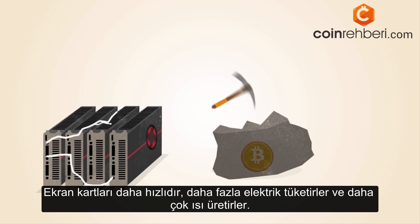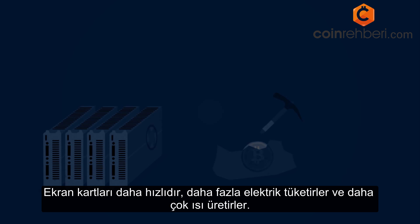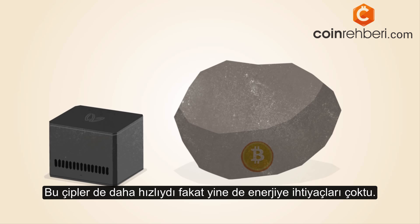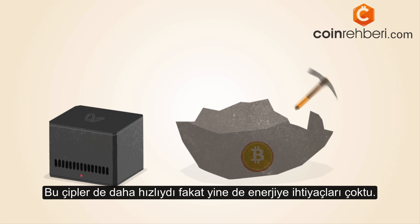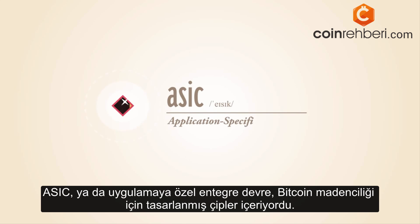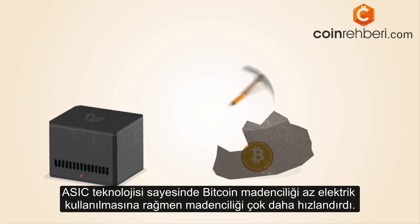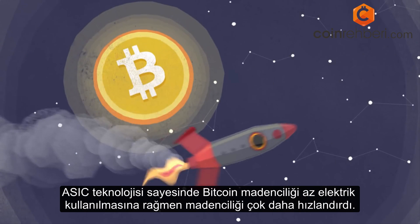Graphics cards are faster, but they use more electricity and generate a lot of heat. The first commercial Bitcoin mining products included chips that were reprogrammed for mining Bitcoin. These chips were faster, but still power-hungry. ASIC, or application-specific integrated circuit chips, are designed specifically for Bitcoin mining. ASIC technology has made Bitcoin mining even faster while using less power.